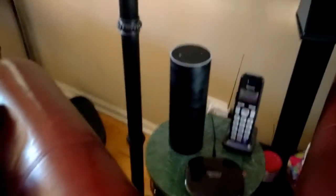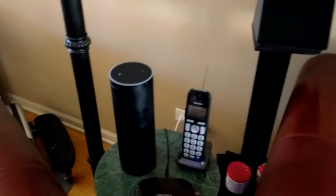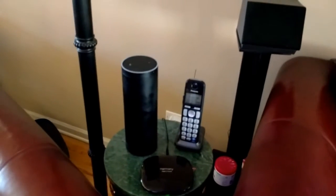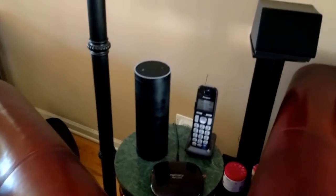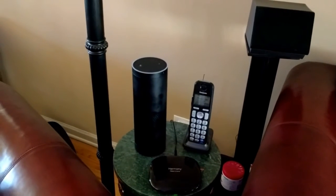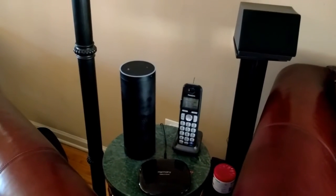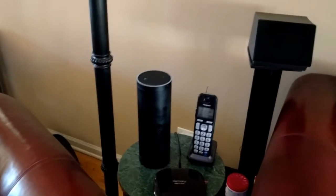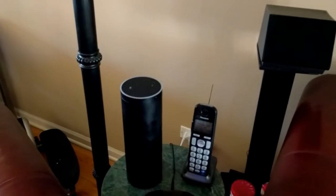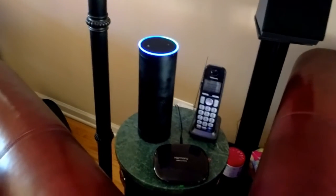I actually called the house from my cell before starting this video and left a message to demonstrate this. I use UMA as my phone service, and while UMA recently released an Echo skill, I've had this in place much longer. I retrieve the most recent voicemail automatically through UMA, encode it through FFmpeg, and append a little introductory sound. It plays throughout my entire Sonos system whenever a voicemail is left, or I can replay the most recent one. 'Alexa, ask house for most recent voicemail message.'